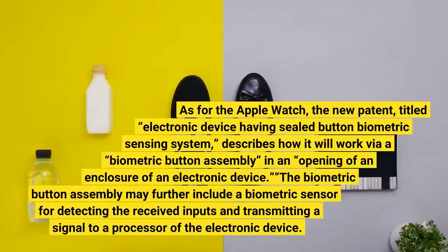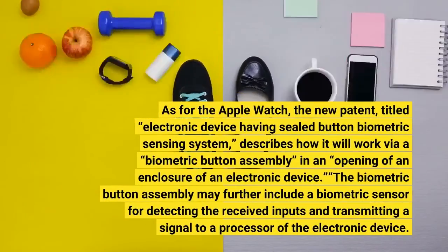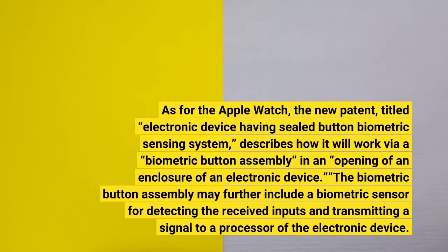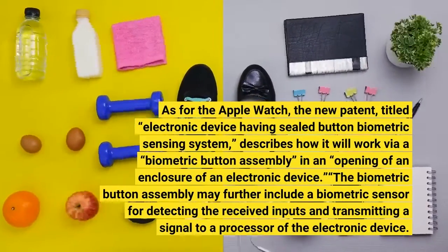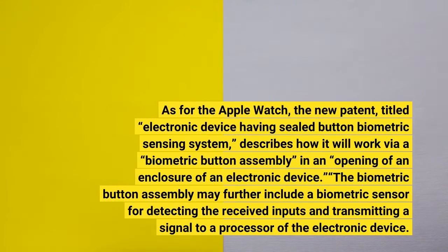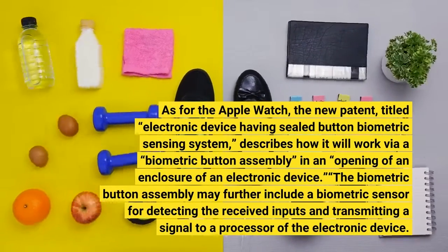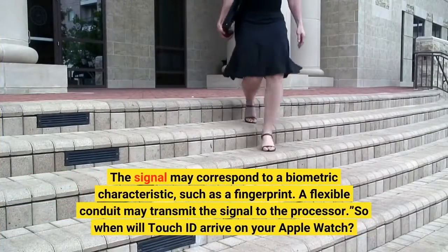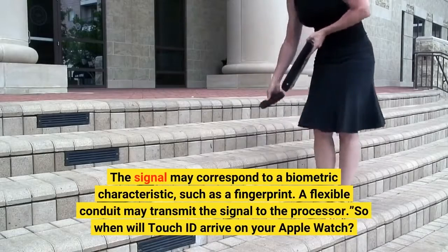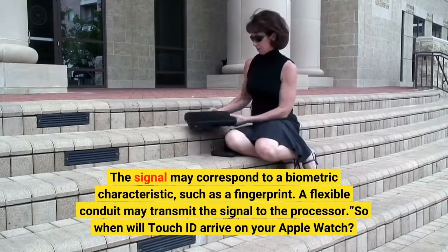As for the Apple Watch, the new patent, titled 'Electronic Device Having Sealed Button Biometric Sensing System,' describes how it will work via a biometric button assembly in an opening of an enclosure of an electronic device. The biometric button assembly may further include a biometric sensor. The signal may correspond to a biometric characteristic, such as a fingerprint. A flexible conduit may transmit the signal to the processor.